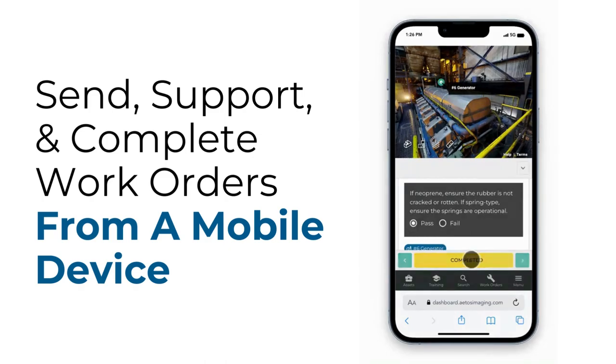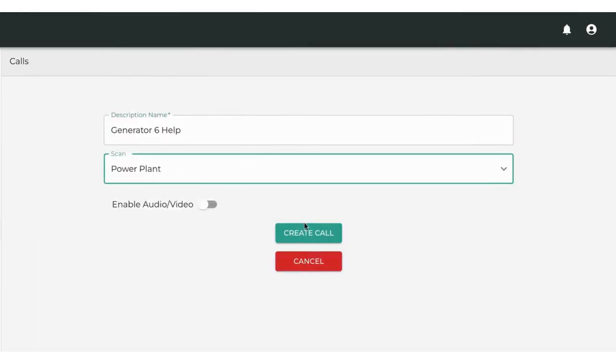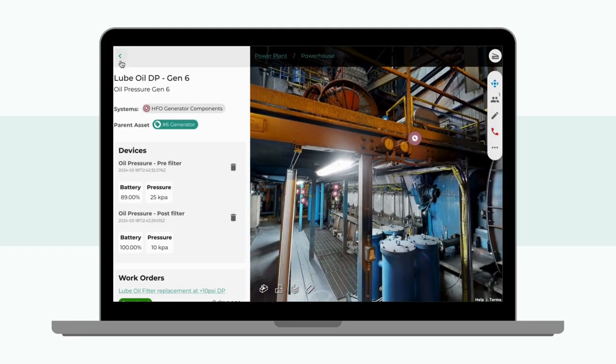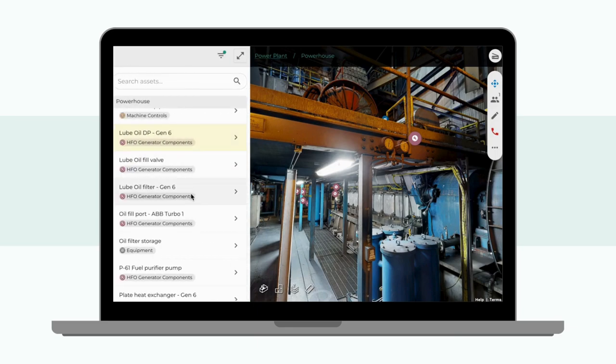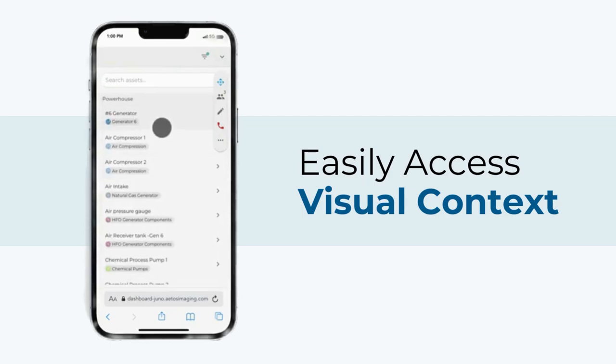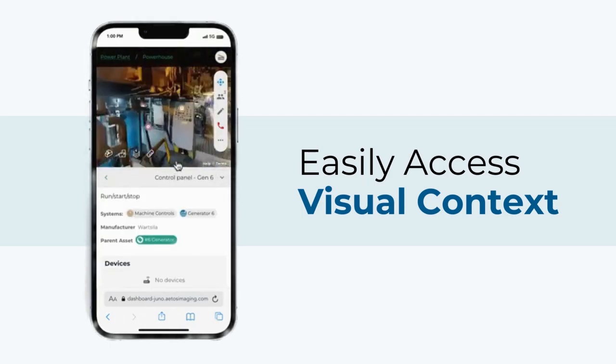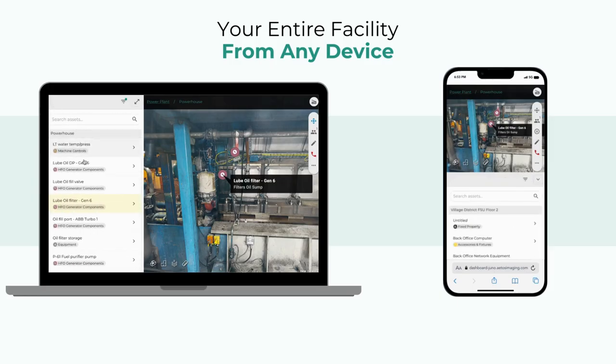But here's where it all comes together: real-time collaboration. Imagine our technician faced with an unexpected challenge. Through ATOS, they can instantly connect with a field service technician anywhere in the world. It's as if they have a colleague right beside them, ready to tackle the problem together, no matter the distance or time of day.